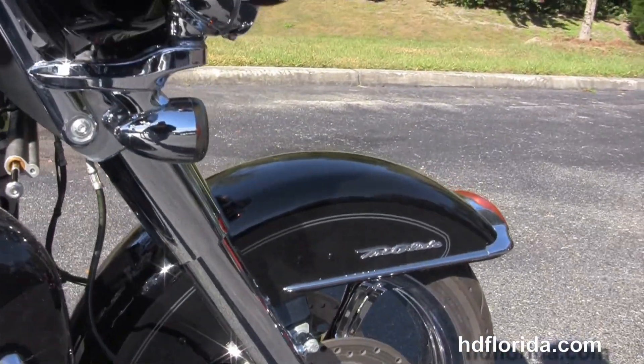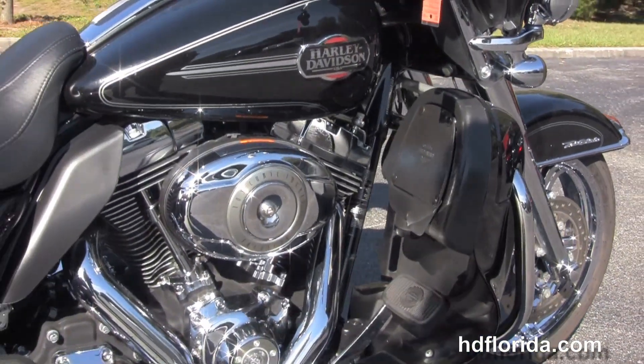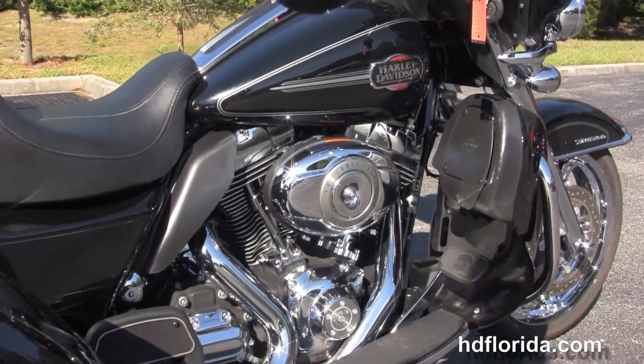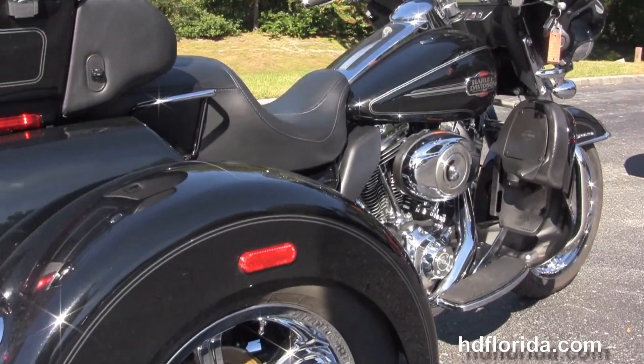We move back to the color-match lower fairings with integrated glove boxes and air dams. This bike has a rubber-mount, air-cooled 103 cubic inch twin cam engine with 6-speed cruise drive transmission, heat shields, and full-size rider and passenger floorboards.